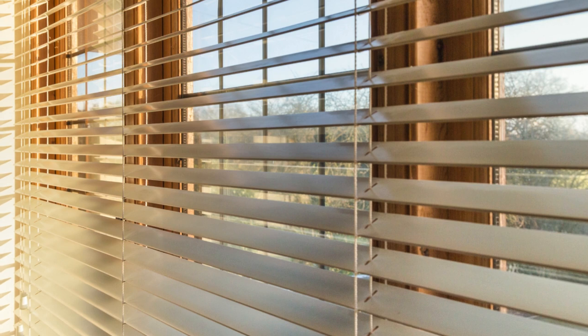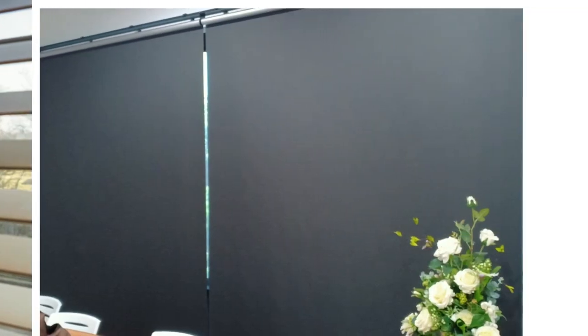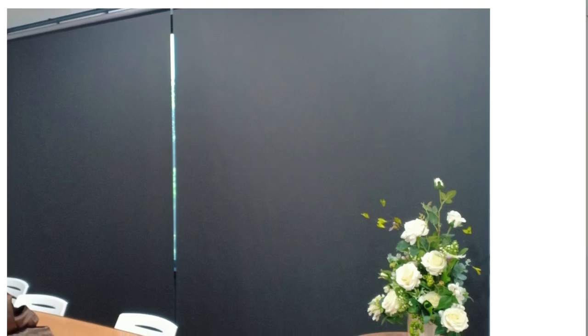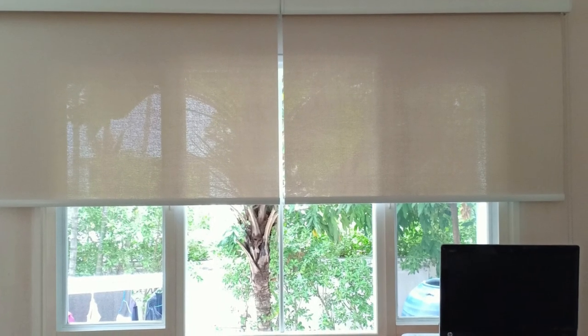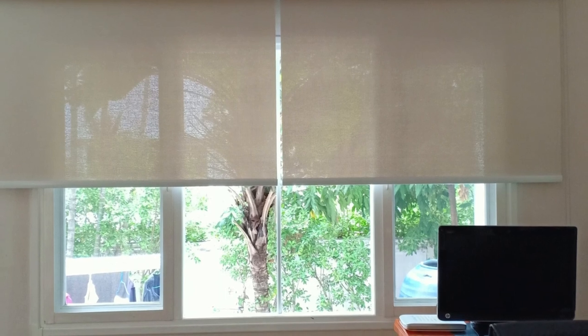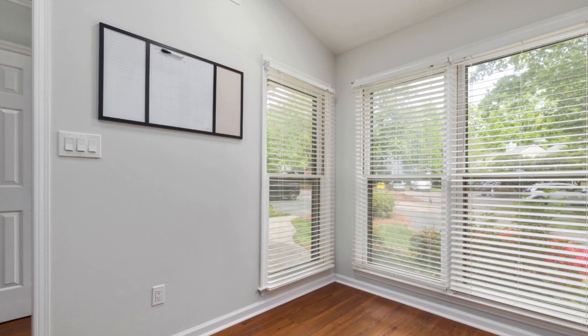One of the most prominent trends in recent years is the resurgence of natural materials, with bamboo and woven wood blinds taking center stage. These eco-friendly options add warmth and texture to any space, embracing the beauty of nature while complementing a variety of decor styles, from bohemian chic to minimalist elegance.